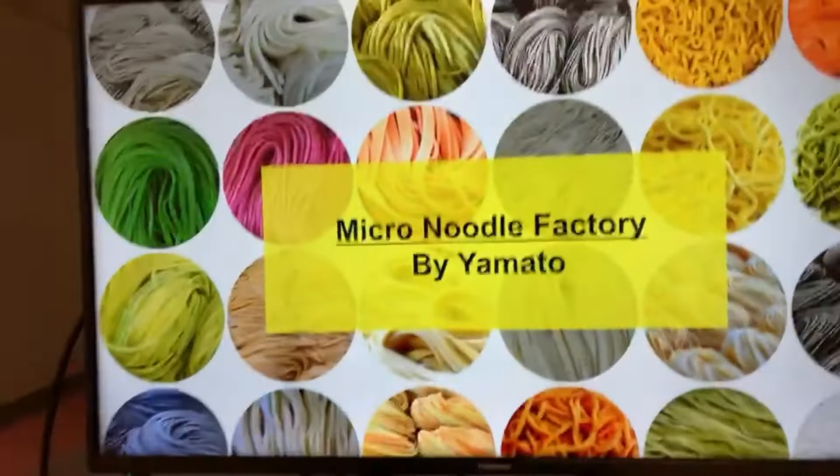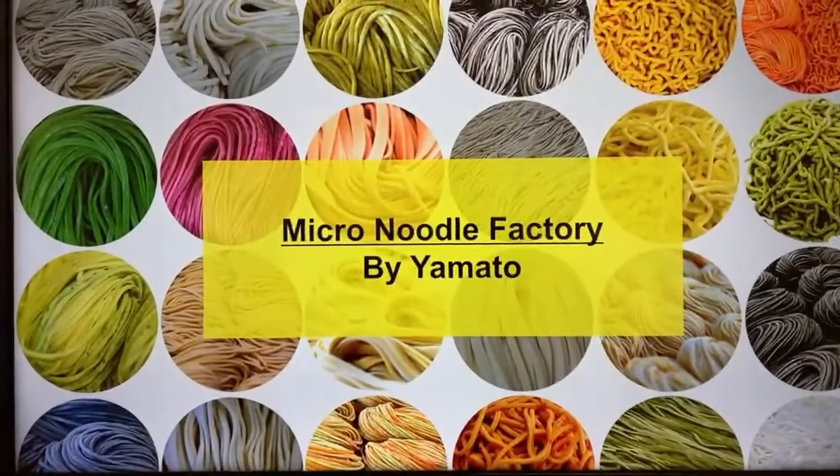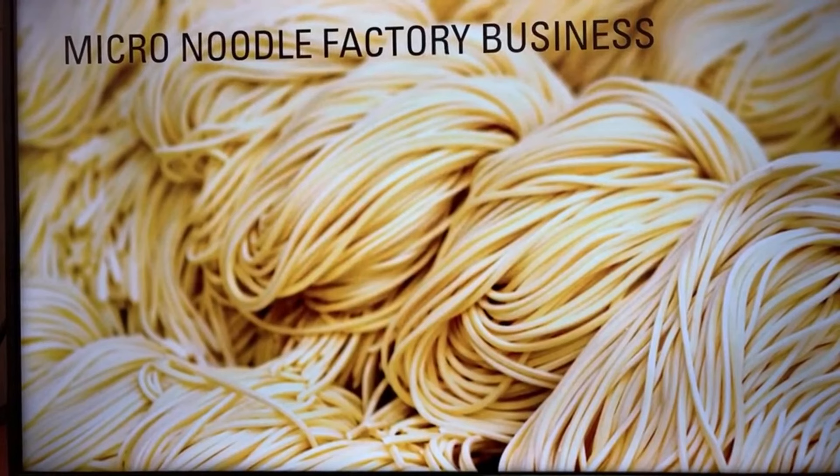So what's a micro-noodle factory business? Running an independent restaurant has been very challenging, especially in the face of COVID-19. Many restaurants have been trying to find ways to adapt, and three years after the pandemic broke, this trend is still going strong. It's also tougher than ever to find and retain skilled labor for restaurants, so it's more important to find ways to minimize labor-intensive operations.